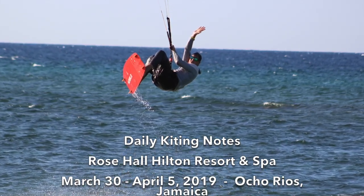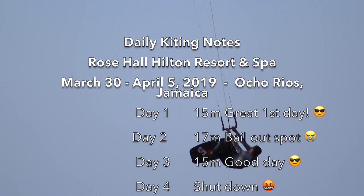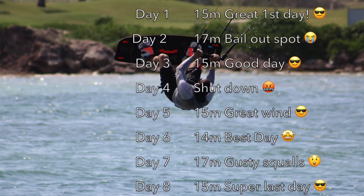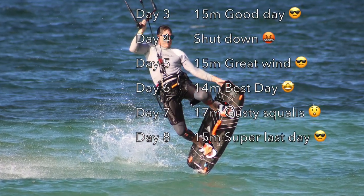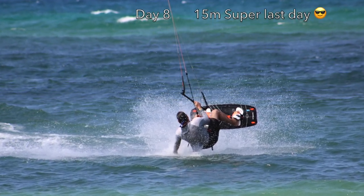Here are my kiting notes. I kited seven of eight days here, mostly using my 15 meter, although one day was basically a waste. Overall, I had a great time in the water and was still able to spend time with my family. Never leaving the property to kite was also a huge bonus.